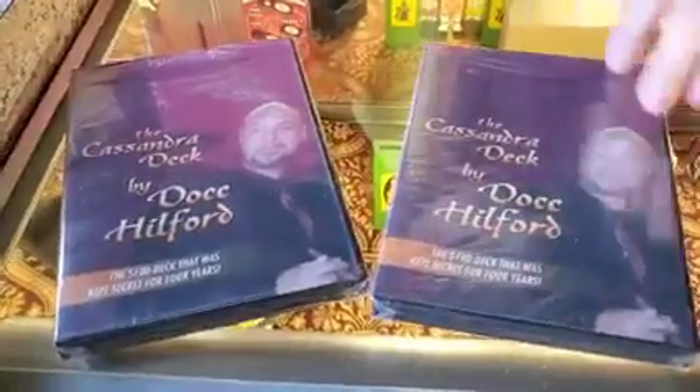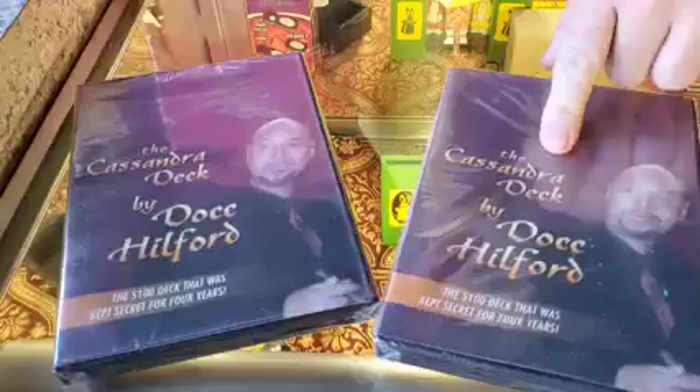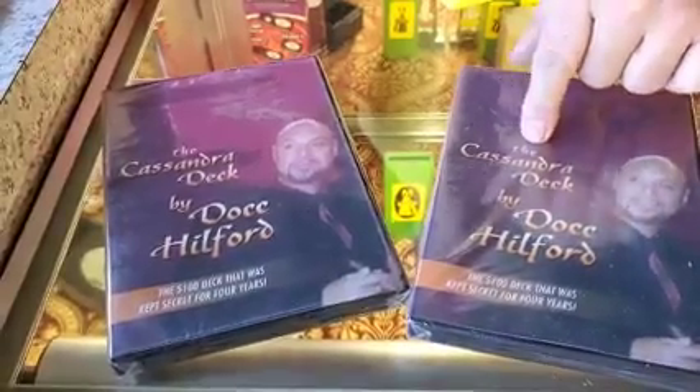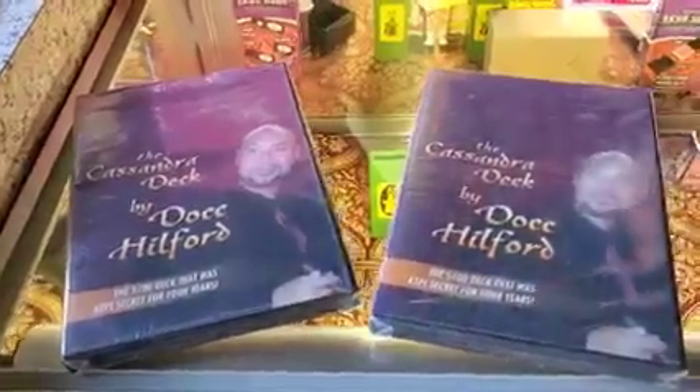There is no dust jacket on the Dunninger book though. The Cassandra Deck DVD — we just sold the VHS of this on the auction the other day, but these are brand new DVDs. They were pretty expensive when they came out — I think thirty dollars — but we have these marked down to twenty dollars. We have two of them, so if you want one, comment down below and we'll put them in your big box of fun.